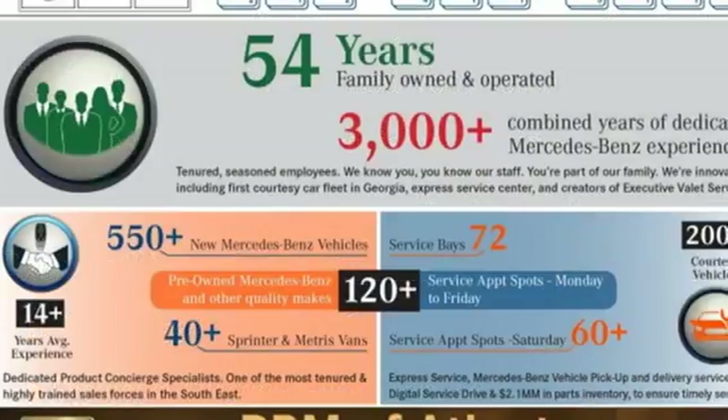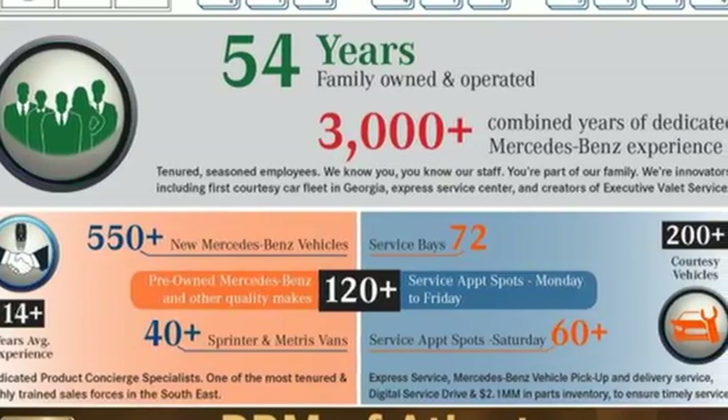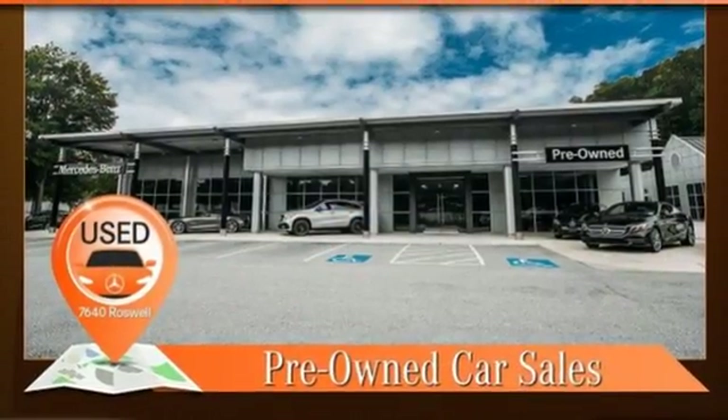The versatile, roomy cabin is outstanding. 40/20/40 rear folding seats yield almost 60 cubic feet of cargo space.